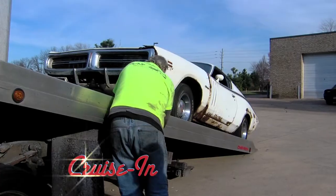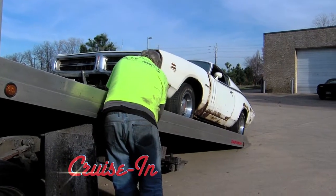This one's kind of a big deal — the restoration of the last Hemi. It'll be built exactly the way it rolled off the assembly line, only nicer.